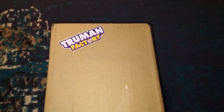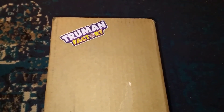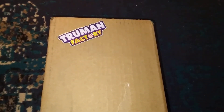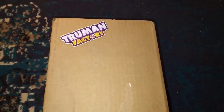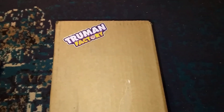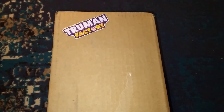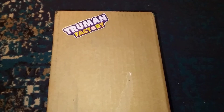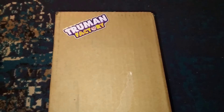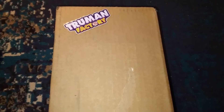Hey, what's up guys? This is going to be a quick little unboxing video. This is from the Truman Factory. I thought this would be a cool little video to do. Truman Factory is a candy company based out of Texas. I tried them out last week — ended up at the place I work. I bought a couple bars and they're pretty good. They sell chocolate and different types of gummy candies.